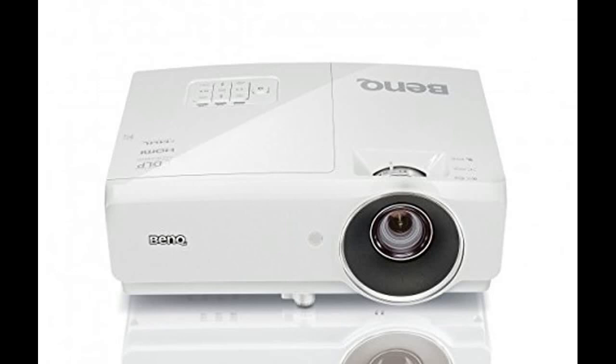It doesn't matter where you are — with 4500 ANSI lumen high brightness, the MH750 will always give you the best clarity under the brightest lights.